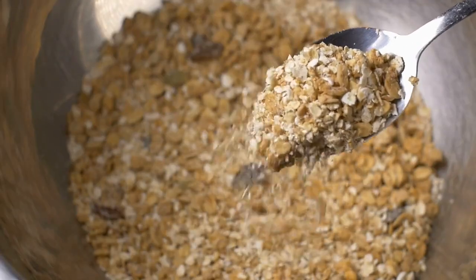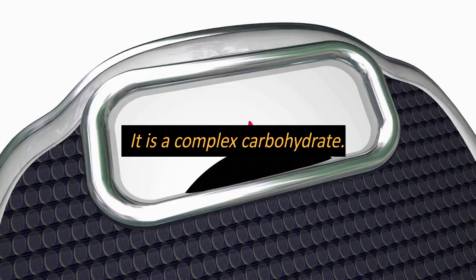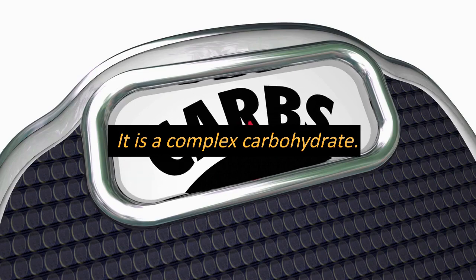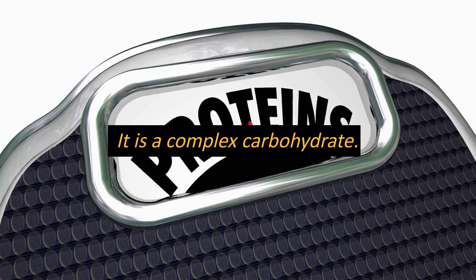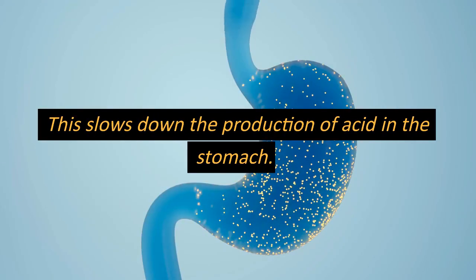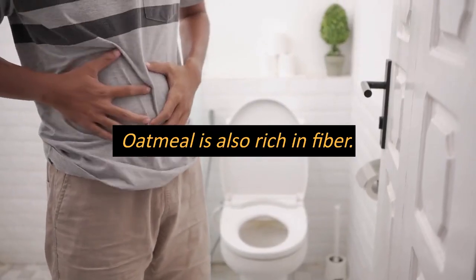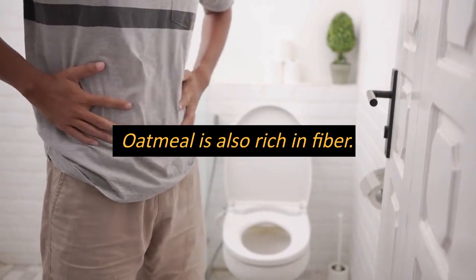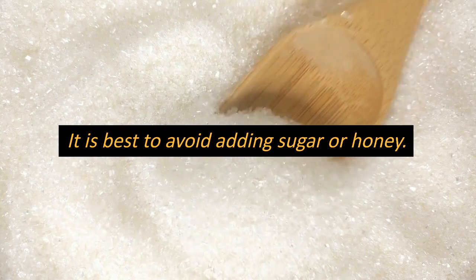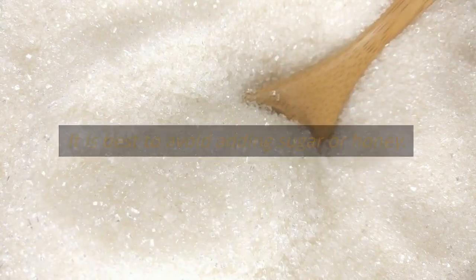Oatmeal is a great food to start your day with if you want to prevent acidity. It is a complex carbohydrate that takes longer to digest, which means that it stays in your stomach for a longer period of time. This slows down the production of acid in the stomach and prevents acidity. Oatmeal is also rich in fiber, which promotes healthy digestion and prevents constipation. It is best to avoid adding sugar or honey to your oatmeal as this can trigger acidity.